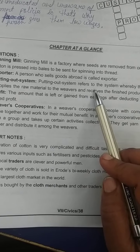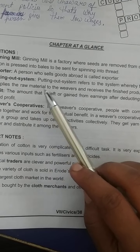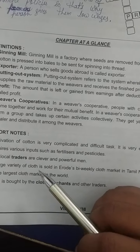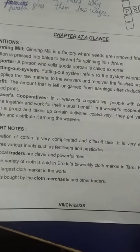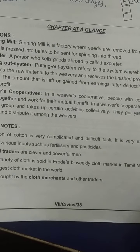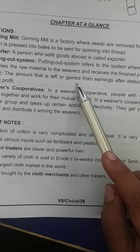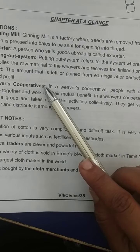The putting out system refers to the system where the merchant supplies the raw material to the weavers and receives the finished product. The amount that is left as gain from earnings after deducting all costs is called profit.